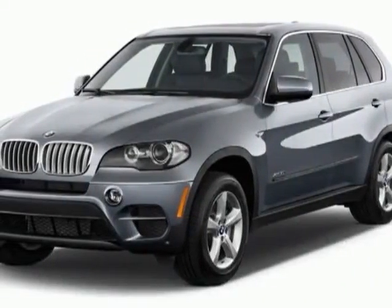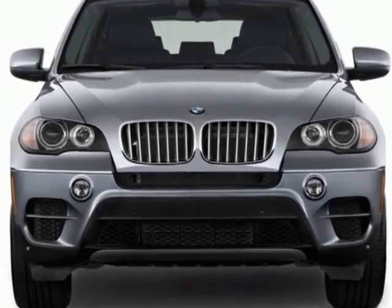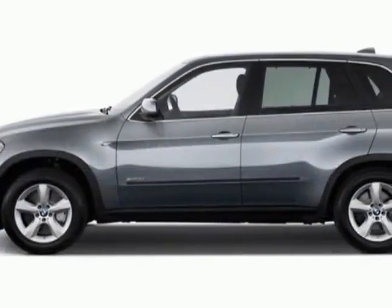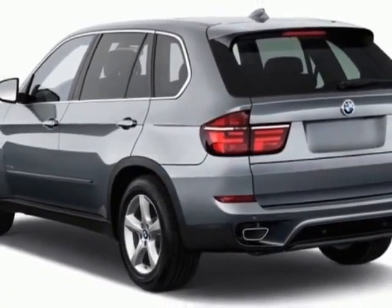Check out this new 2013 BMW X5. This vehicle gets an estimated 16 miles per gallon in the city and an estimated 23 on the highway. This X5 boasts a 3.5 liter inline 6 engine.